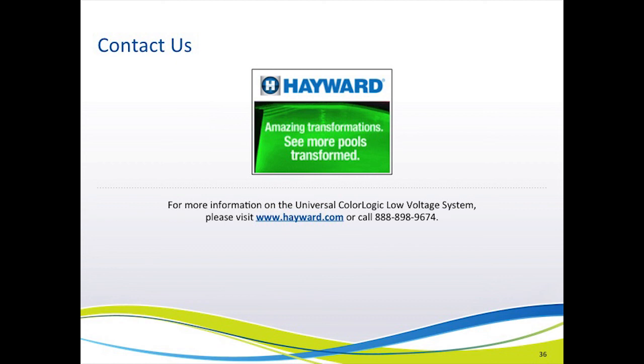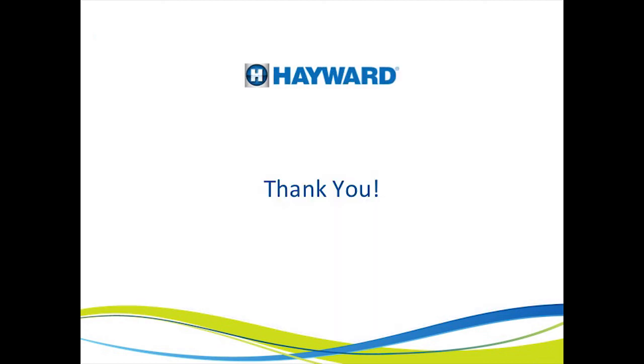For additional information, please see the lights section on the Hayward Pool Products website shown here. If you have questions, please call your dedicated toll-free number listed here. Thank you for taking the time to watch this presentation. We hope that you found it worthwhile.